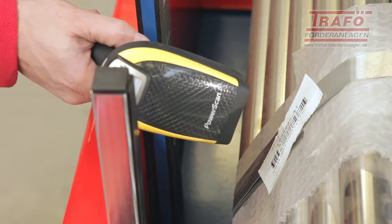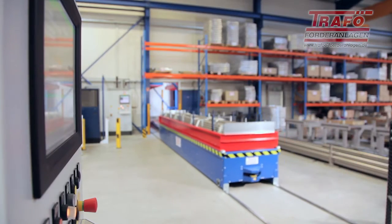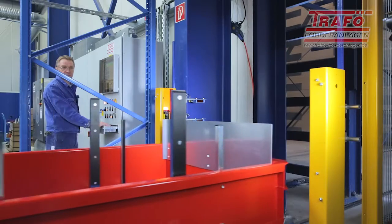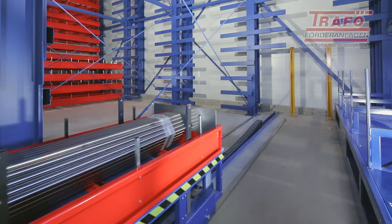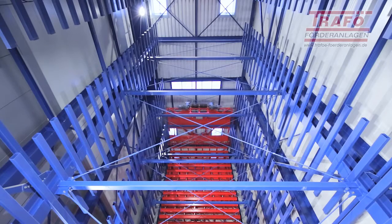Barcode scanners register and transmit the material data. An optical loading height control monitors cassette loading during the out-storage and re-storage of articles, ensuring clear allocation of the different cassettes in the warehouse.